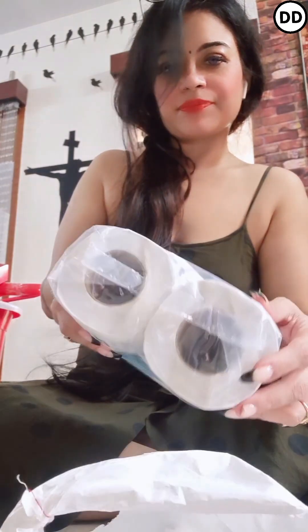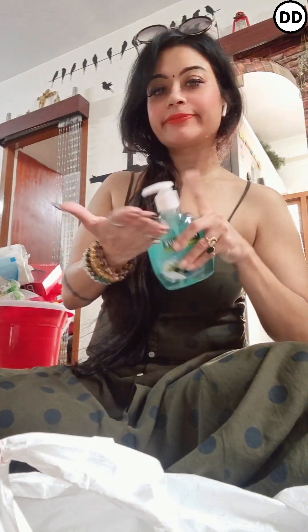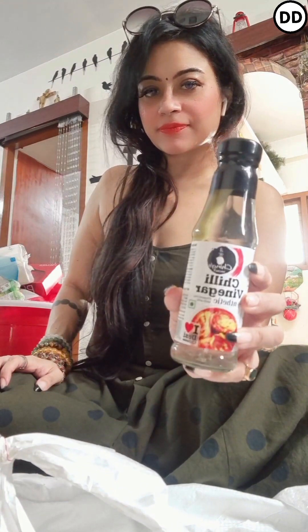I picked up premium tissue papers, basically for absorbing excess oil whenever you fry something. Then I picked up Palmolive hand wash to wash your hands, stay healthy, and keep your hands clean and germ-free.